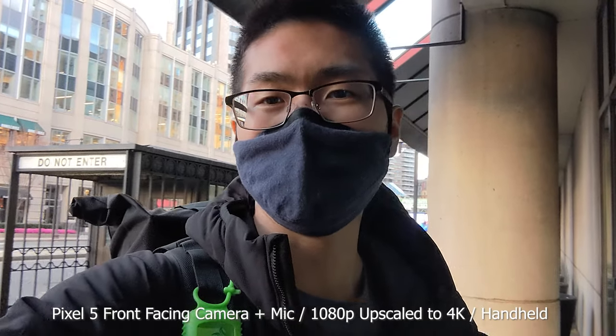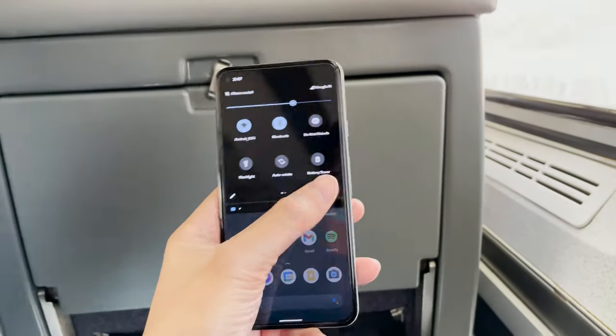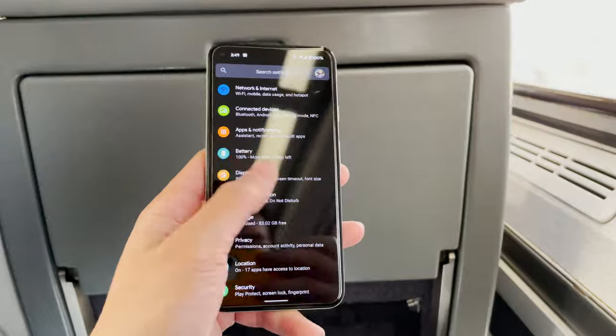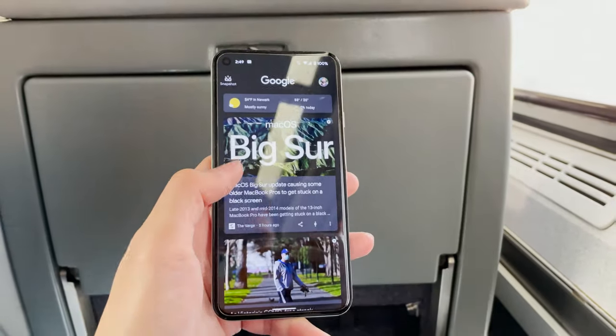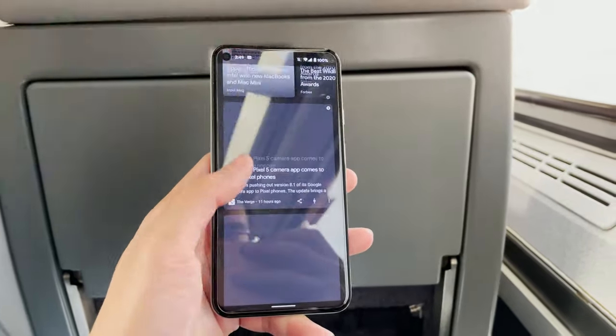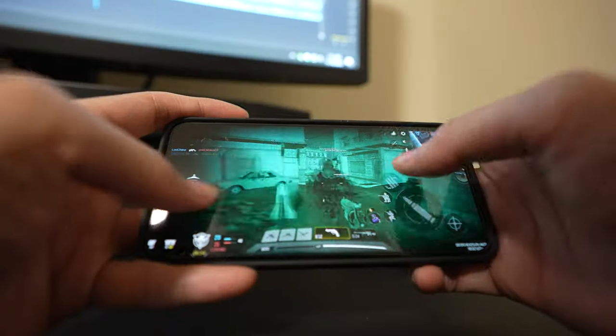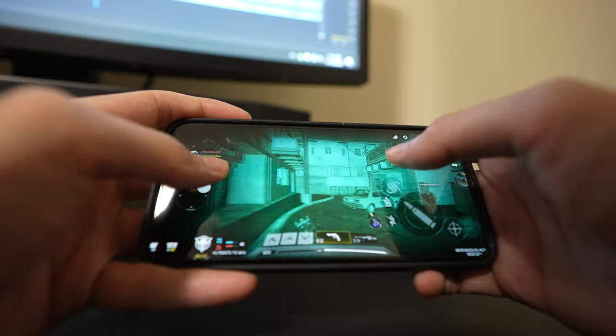For performance, everything I've done on this phone has been completely fine. Knowing me, I'm a casual user, so things I do like going on Facebook, Instagram, Snapchat, watching videos on YouTube, or even messaging friends all work flawlessly. I have played some games on this phone and it's been pretty smooth for the most part, but just expect that you can't play on the highest settings.